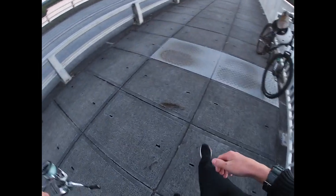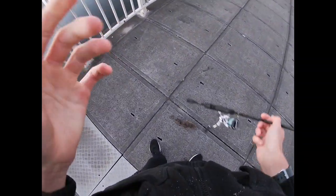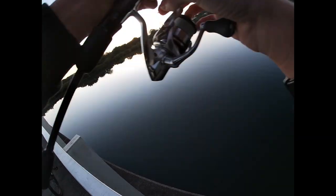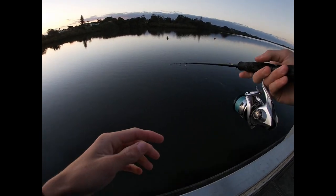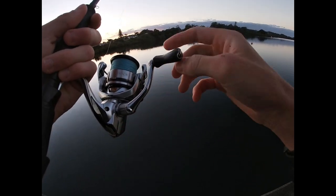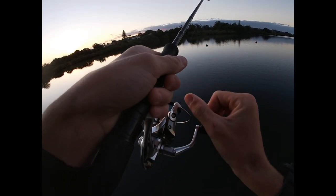There we go guys, first fish, couple of casts in, just on the slightly deeper flat that runs off the shallower flat — a little flatty, again on the slim swims. Pretty good start. We've just moved spots, still on the same bridge but moved into the deeper channel which is about four meters deep running off that deeper flat. This is where you get slightly bigger flatties, sometimes bream, trevally, maybe a jew — you never know, but we'll see how it goes.